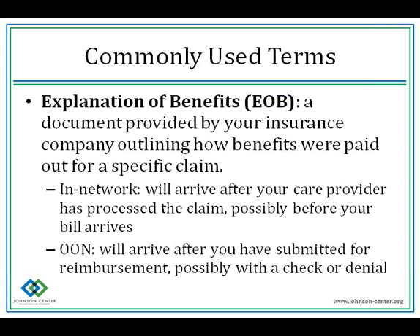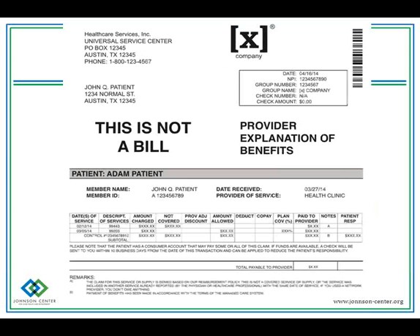An EOB — explanation of benefits — is a document provided by your insurance company outlining how benefits were paid out for a specific claim. In-network, this EOB will arrive after your care provider has processed your claim. If you're out-of-network, it will arrive after you've submitted for reimbursement. Your EOB may come with a check or a denial letter explaining why they're not sending you a check. The EOB is not a bill — it explains to you why you're getting money or not getting money. It will show deductible, co-pay, what the provider was paid, and patient responsibility.